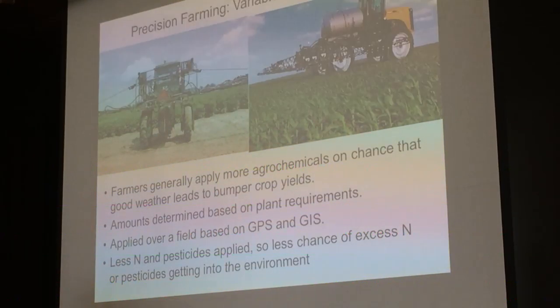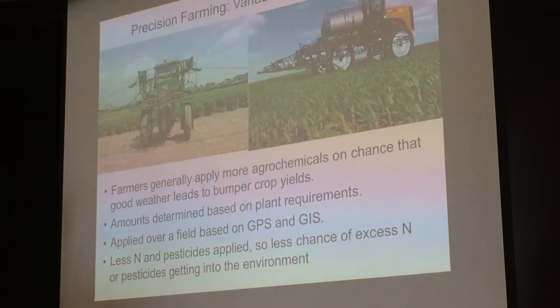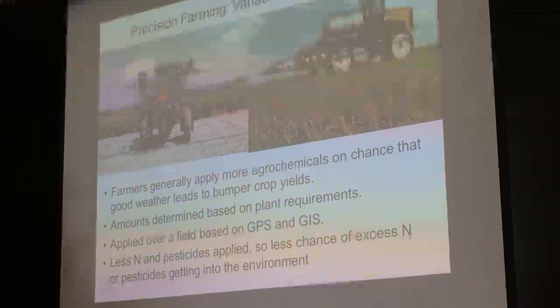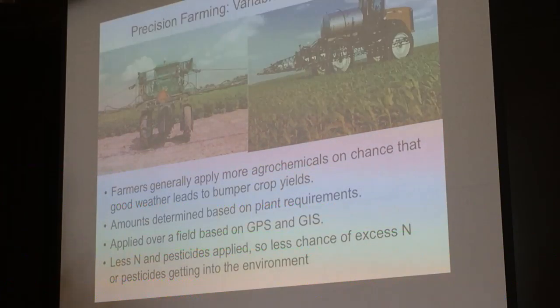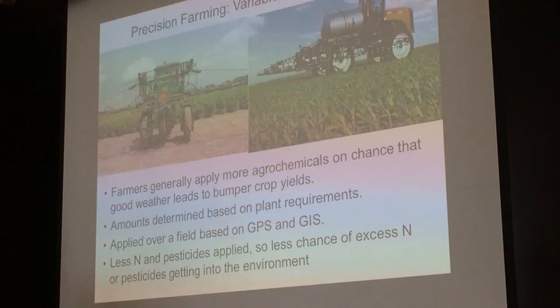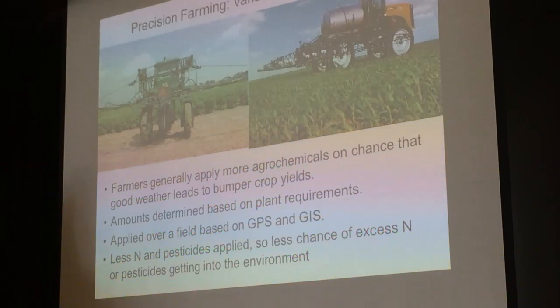One of the key technologies is variable rate application. Farmers generally apply more agrochemicals on the chance that good weather will lead to bumper yields. The idea is that later in the growing season, the crops will be nitrogen-starved and will not be able to take advantage of that good weather. So you apply different amounts of fertilizers over the field based on GPS and GIS. The small UAS creates this geographic information system layer, so less nitrogen and pesticides are applied and less escapes into the environment.